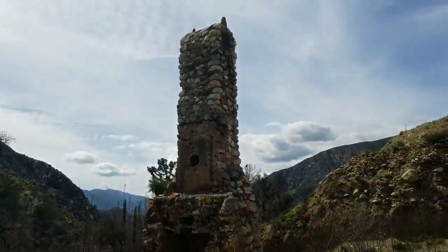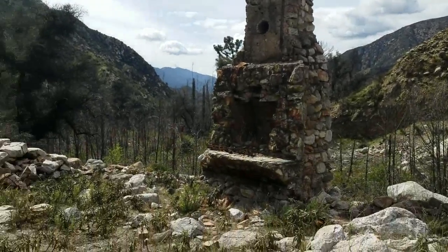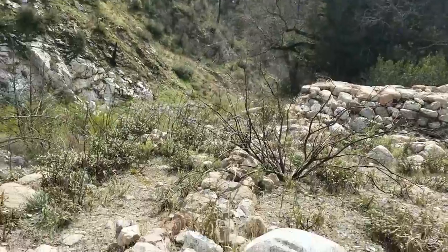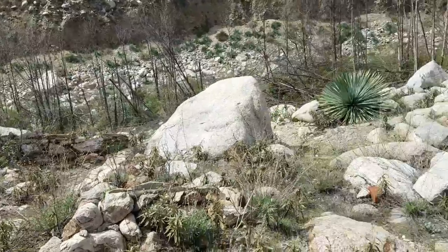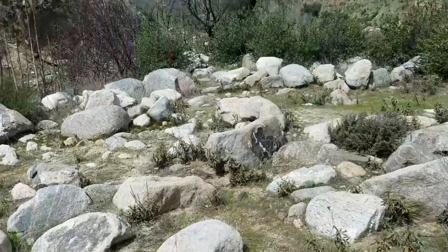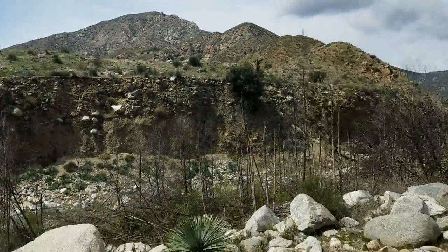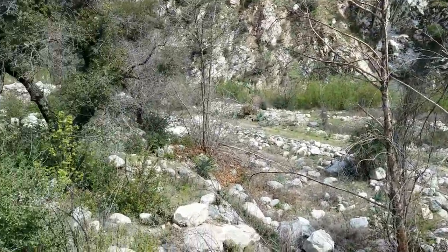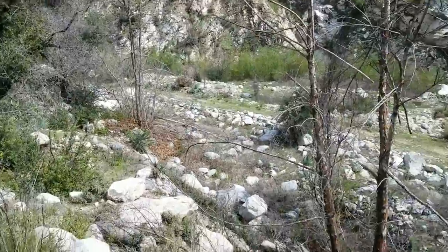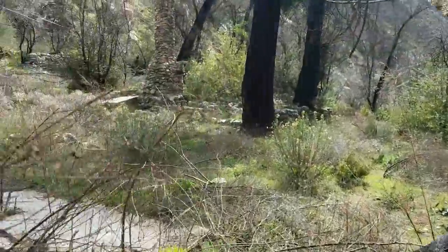Here we are at the top. Look at that chimney — it's beautiful. But if you look around, there's not much left of any kind of foundation. That's right where we came from. A little bit of a trail down there. We're going to head that way, see what there is to see. That's crazy back here.